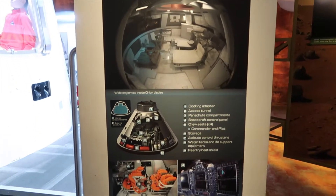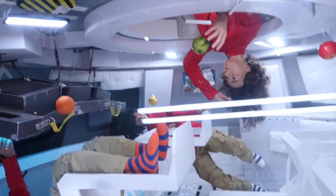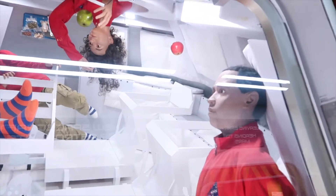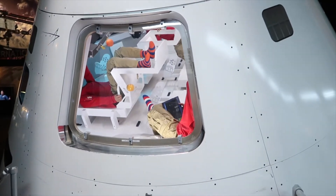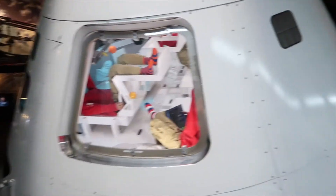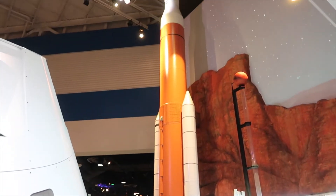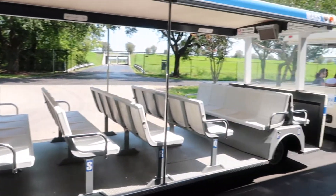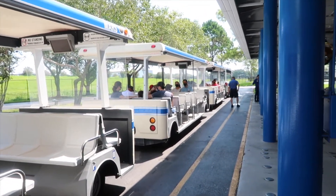The inside of Orion — they don't give you much room in there, that's for sure. Ride the tram. You have to register on your app in order to get on the tram. I guess it's about a half hour ride.